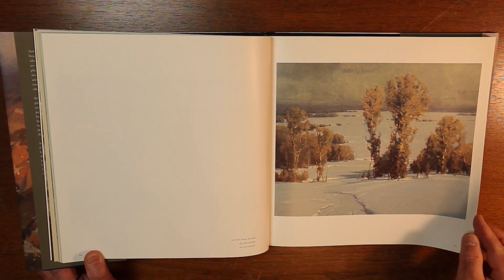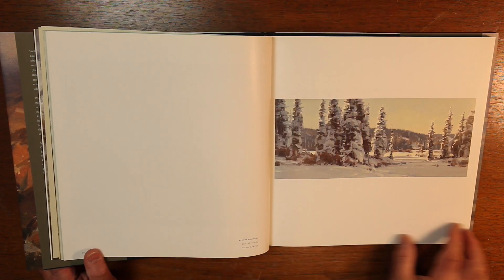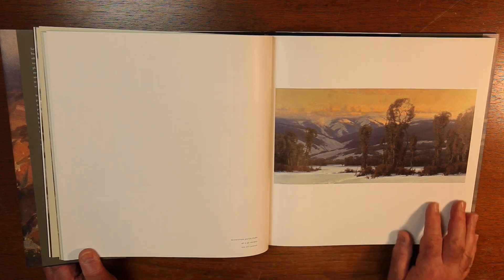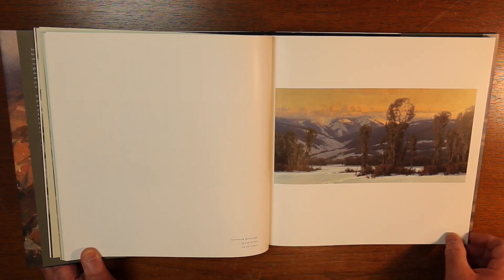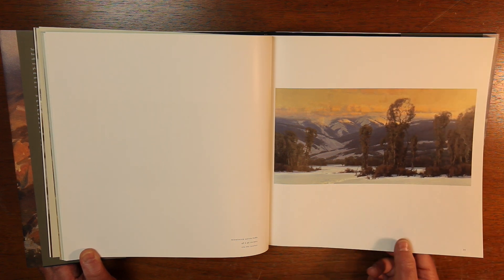Jackson Hole Winter — I love Jackson Hole, it's been many years since I've been there. That's a beautiful painting. I like what he's done with the light here. It's called 'Midwinter South Park,' 48 by 96 inches. It's beautiful.